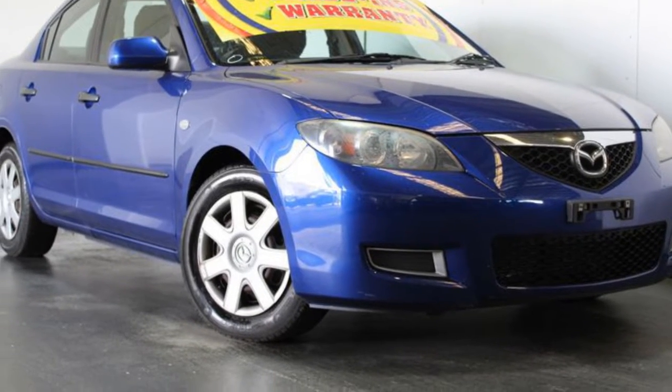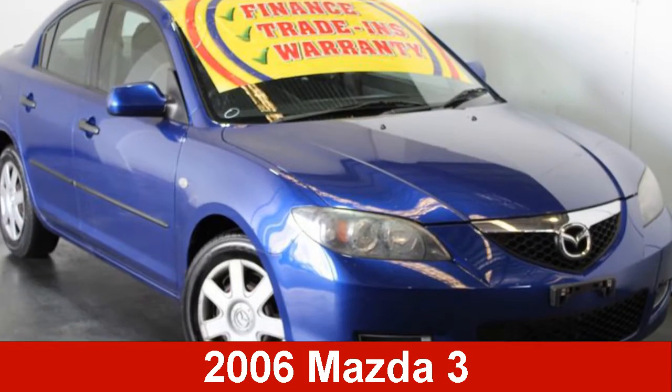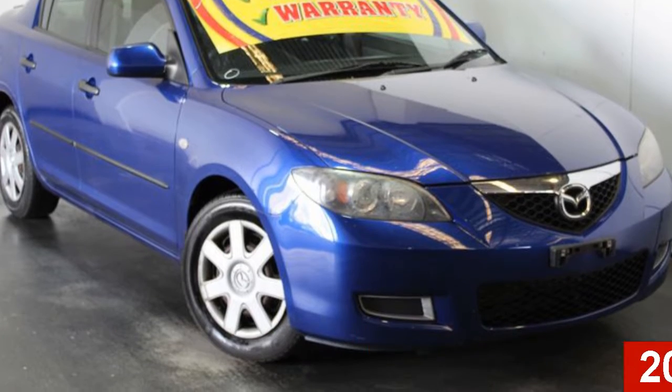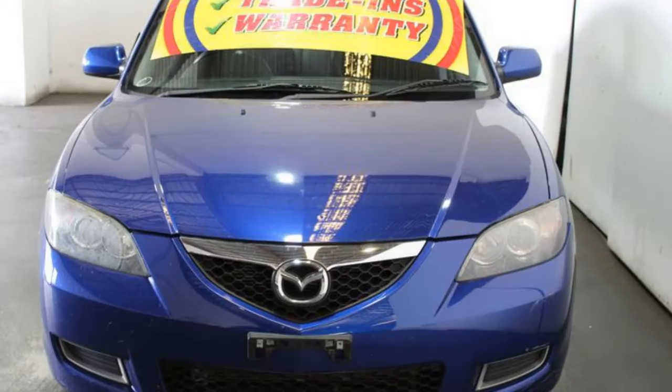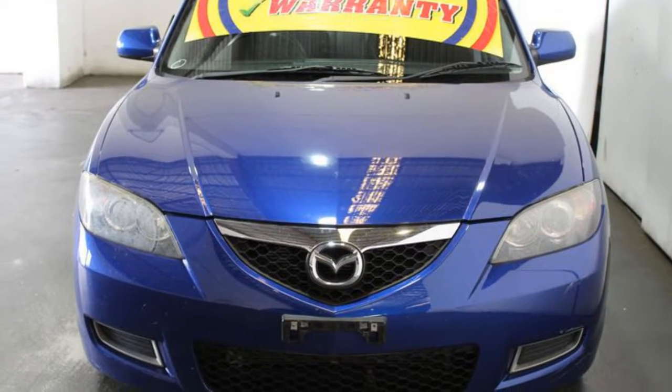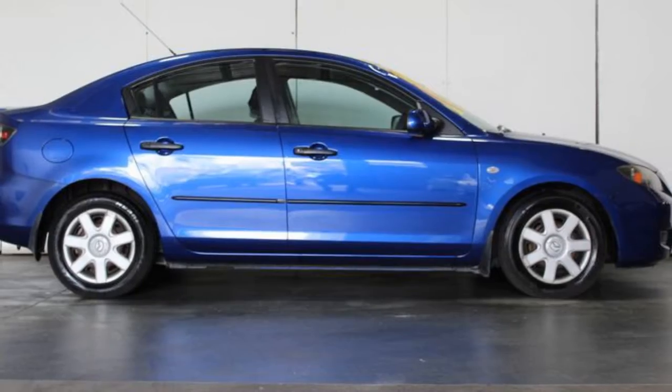Imagine yourself in this 2006 Mazda 3. This 3 has an efficient 2.0-litre engine that gives you more control with its manual transmission. The attractive exterior is complemented by its stylish interior.